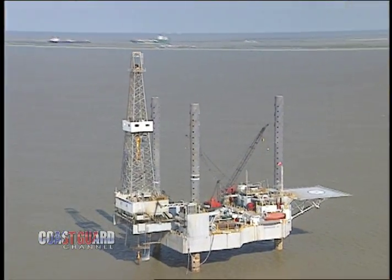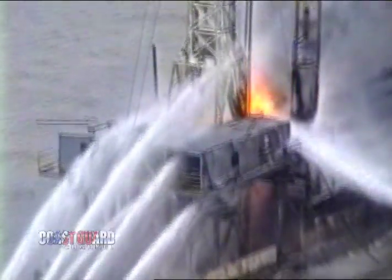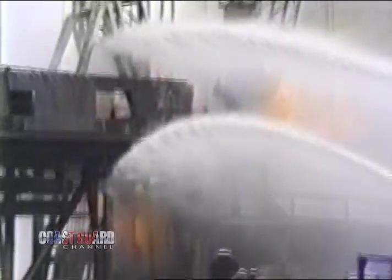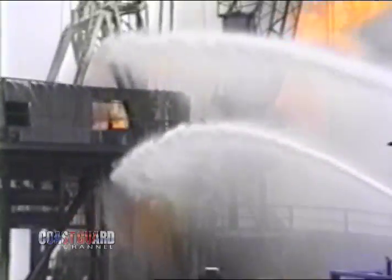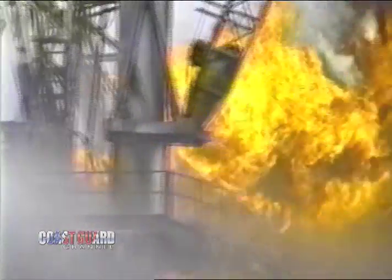Imagine working in an isolated environment out in the Gulf. Now imagine an explosion and fire occurring in the midst of this isolation, fueled by the very oil or gas you've been diligently drilling. This is a volatile and deadly situation — you have only minutes, if that, to escape.